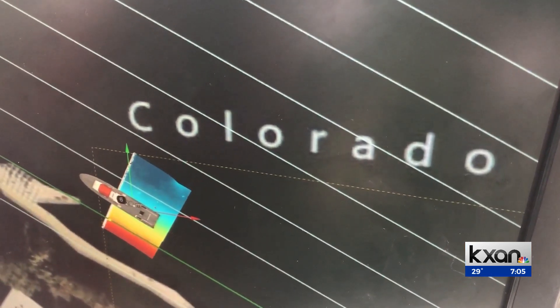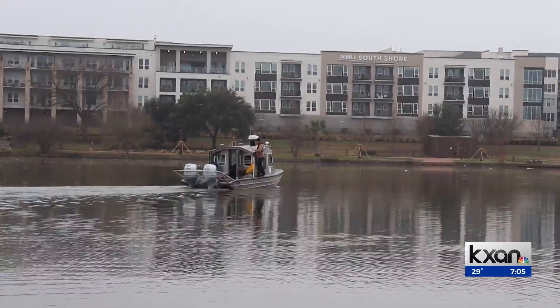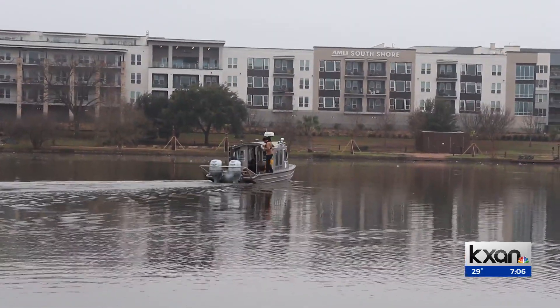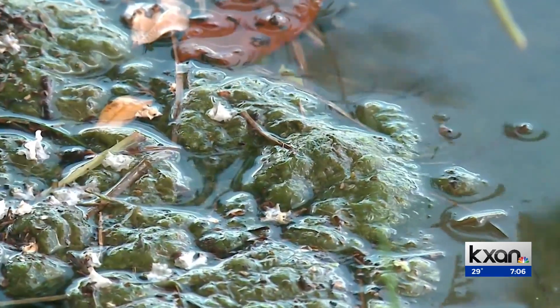That data largely went unused until a collaboration was formed with the Austin Watershed Department just last year. Knowing how our lakes are changing can be vital in keeping them healthy at a time when more of us are worried about toxic algae.